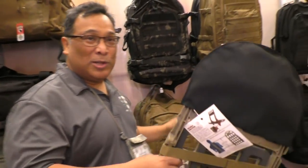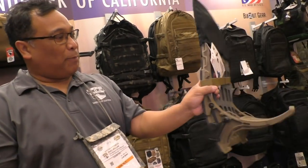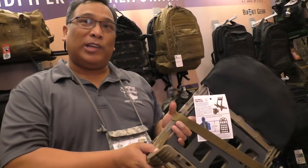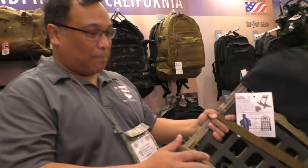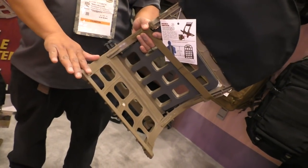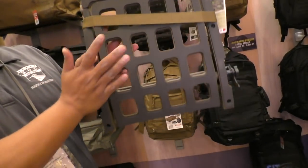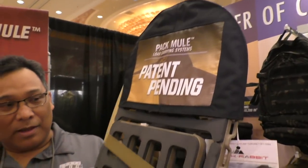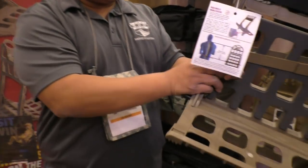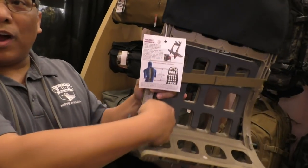I'd like to introduce the newest system we have right now, which we call the Pack Mule. The Pack Mule is basically your versatile load-carrying system. It's an external frame system with an integrated load dock. The critical part on the load dock — it supports 140 pounds. On the same system, we actually have a lumbar support, also integrated. Together, they work as one system where when weight comes into the frame, it actually goes right into the lumbar.